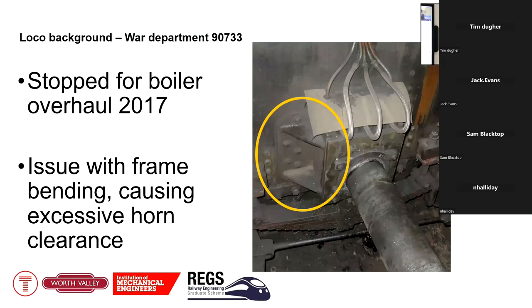The issue that the Worth Valley had asked me to address came to light in 2017. The horn guide sits at the axle box, and they measured a slightly too great a clearance — the result of piston forces on the wheel causing the horn guides to splay out and bend the frame plates of the loco. Once clearances build up you start to get a hammering action with every stroke of the piston and the damage gets worse and worse until things start cracking.